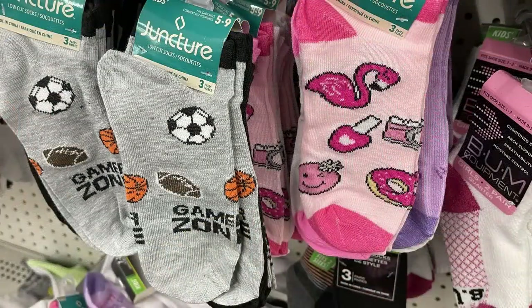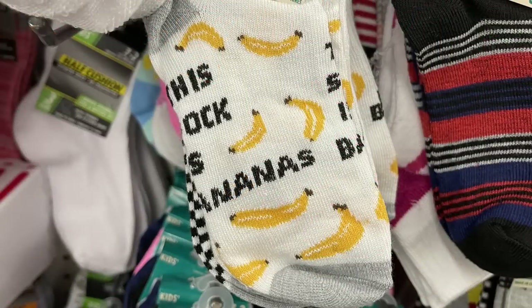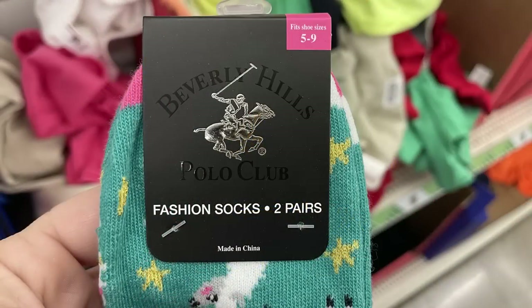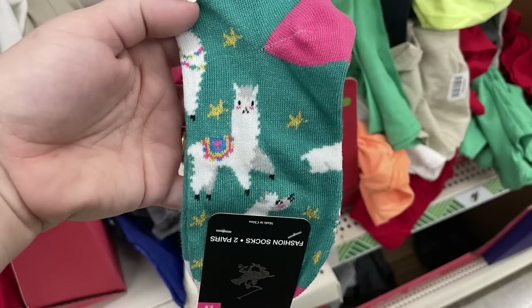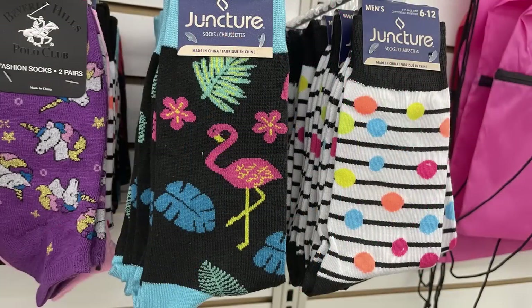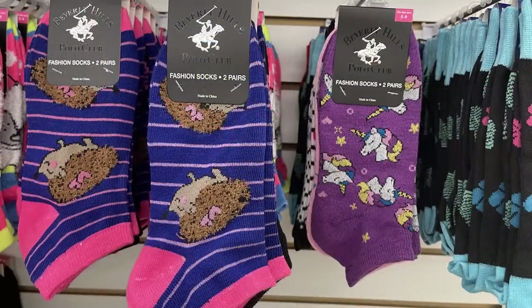They had a bunch of socks for kids with different characters and sayings. They had some in adult size as well — you can get the Beverly Hills Polo Club socks, two pair in those packs for a dollar. Those are up in the front of the store by the back-to-school items.